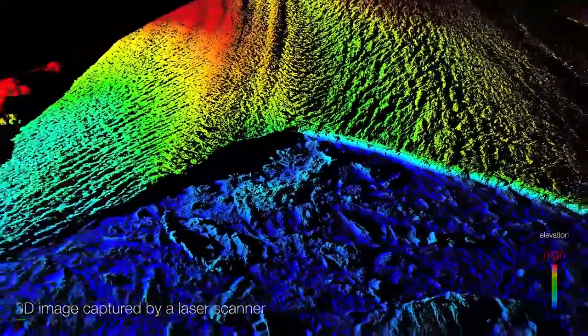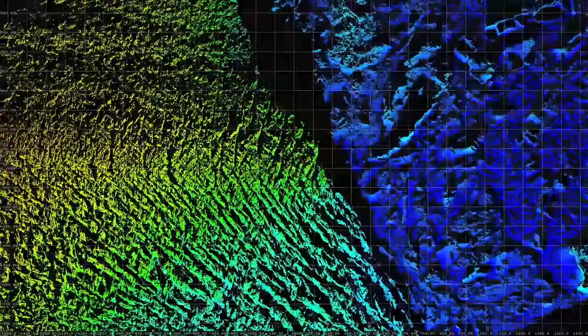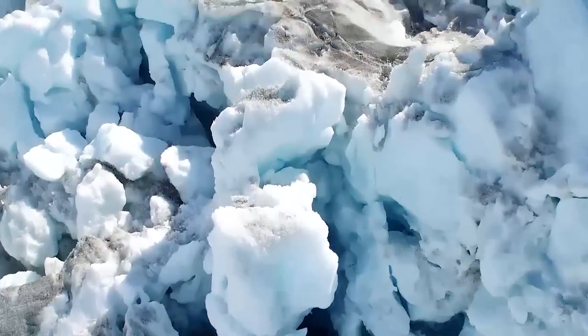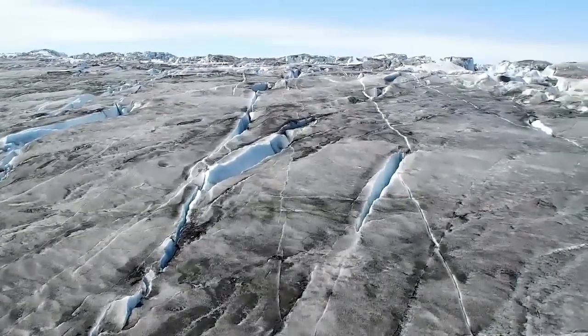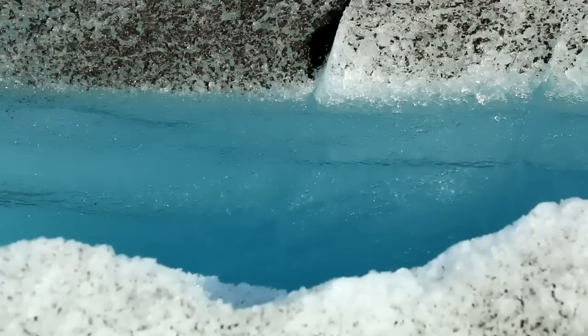Turns out that sometimes a glacial pace is really fast. Helheim's moving three feet per hour. Because the glacier is moving so fast, it cracks apart, and so you have pinnacles of ice and these great yawning crevasses. You could drive easily several school buses into them, and there would still be plenty of space to leave an open void.